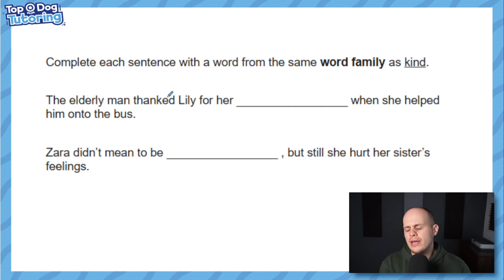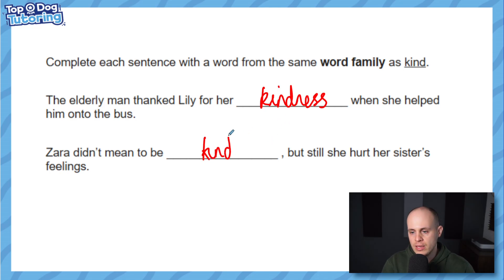The elderly man thanks Lily for her kind when she helped him onto the bus — you can just hear it: it's 'kindness'. He thanked her for her kindness. Then: 'Zara didn't mean to be something kind but she still hurt her sister's feelings.' If we put 'kind' it would make sense grammatically but not in context — you don't hurt someone's feelings by being kind. So we're looking for 'unkind'. The context of the sentence really makes a difference to the word we choose.